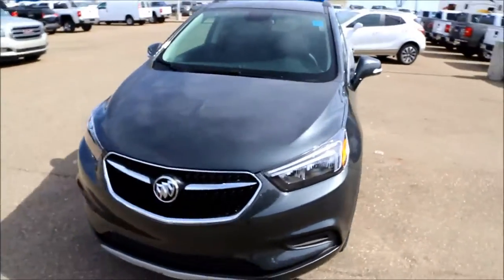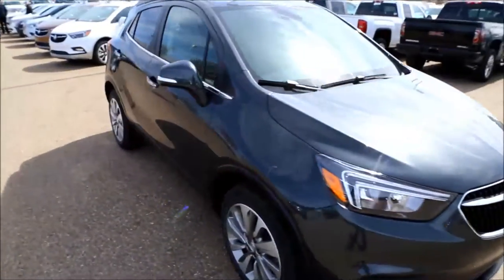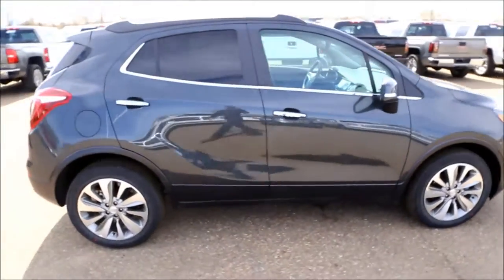2017 Buick Encore Preferred Front Wheel Drive here at Davis Buick GMC in Medicine Hat, Alberta. Come on in today and take this for a test drive.